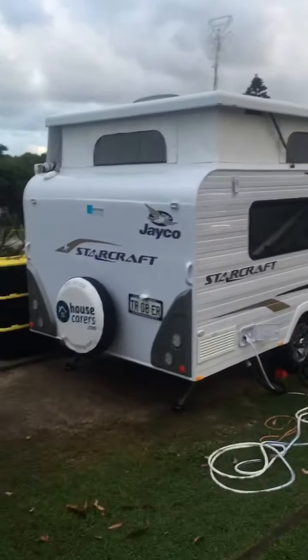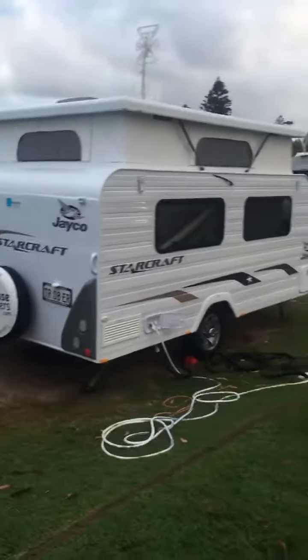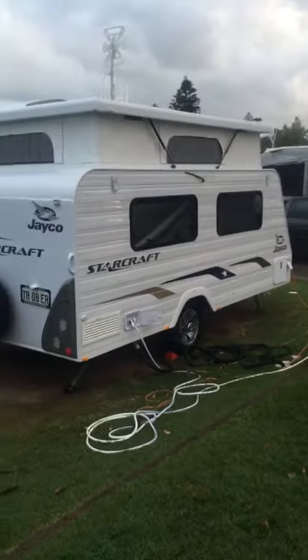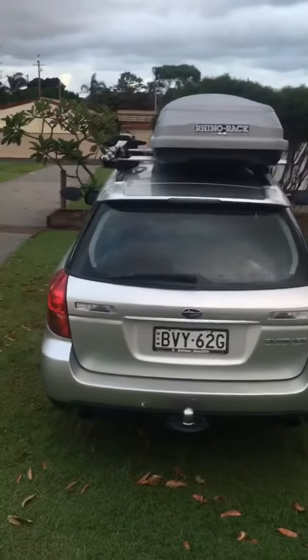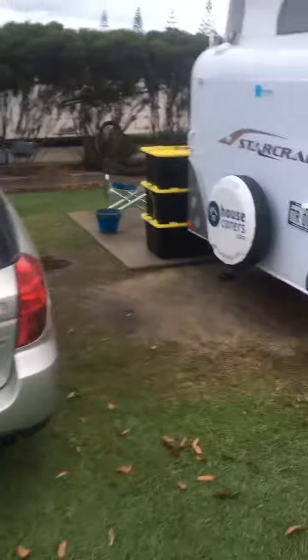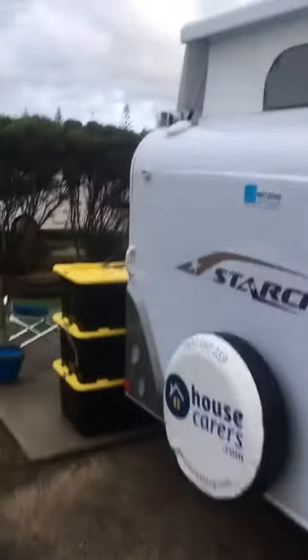Bruno's requested more photos of my new rig inside and out, so here we go. It's a 13-foot baby pop top, still light enough for this beast to tow. Let's have a look around.